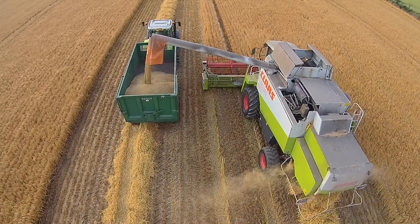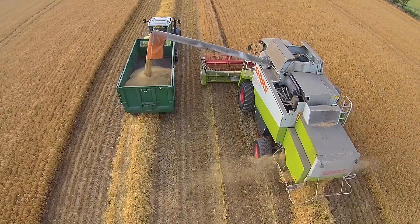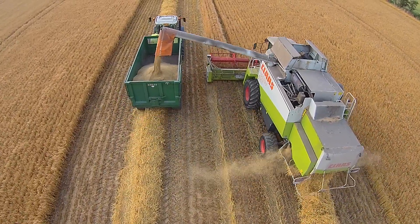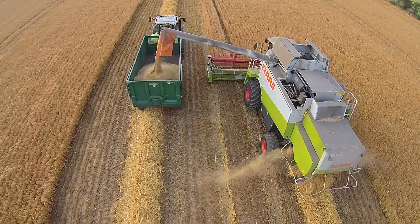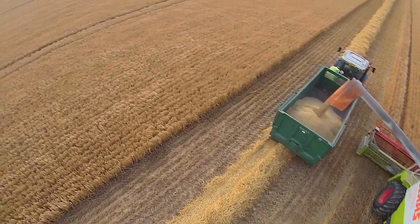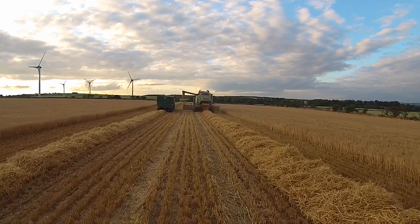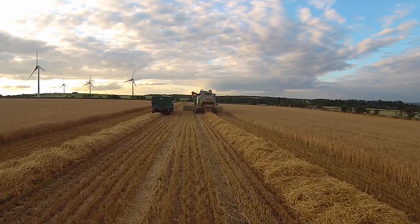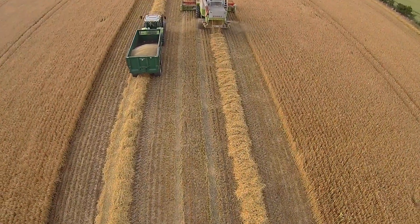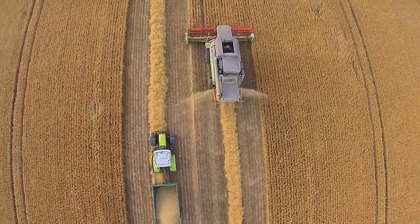Here we go with Harvest Report, Day 3. This is the third field of Glacier that Jordan's been into, and it's looking pretty good. It's been drizzly and rain on and off all day, but the sun's eventually come out. It's coming off reasonably dry — probably about 17% moisture, so it'll go through the dryer slightly just to bring it down.